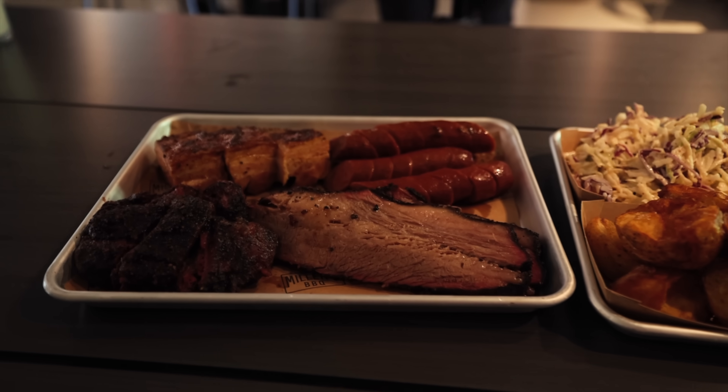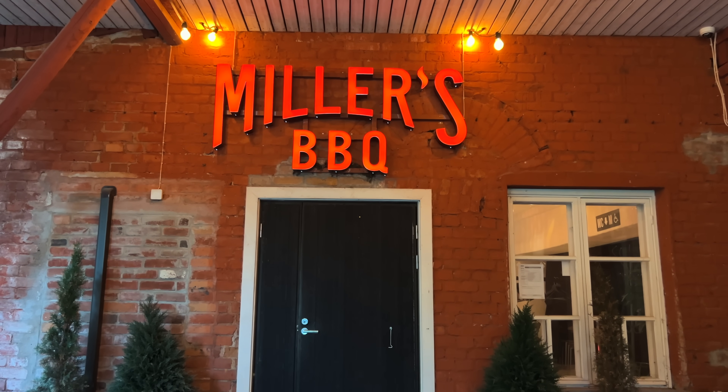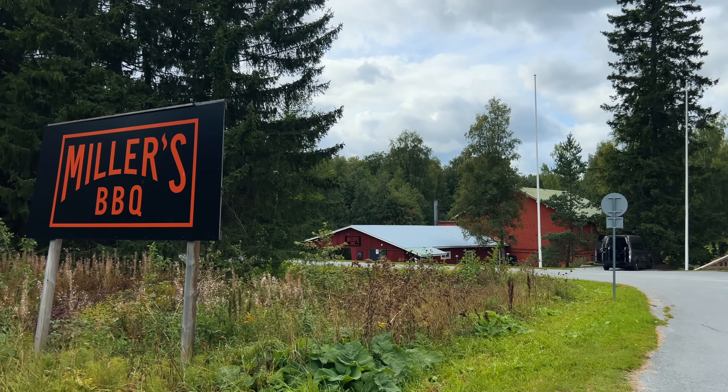This is my kind of food. What is up Kilo crew and welcome to today's video. Today I am super jazzed because y'all know I love barbecue and I am at Miller's barbecue in Hameenlinna, Finland, where I'm about to take on their meat impossible barbecue platter challenge.